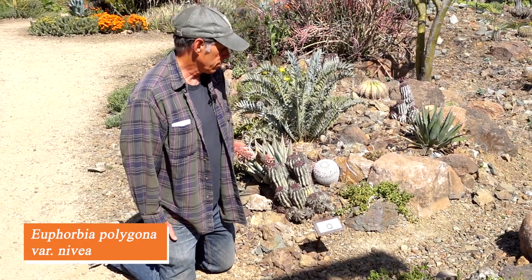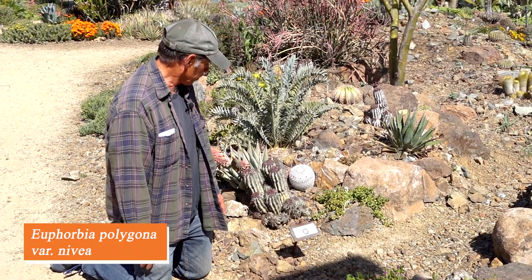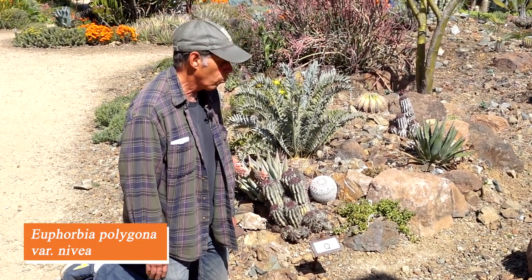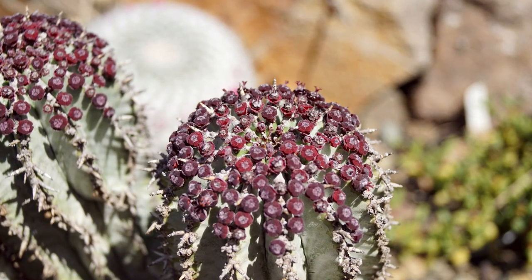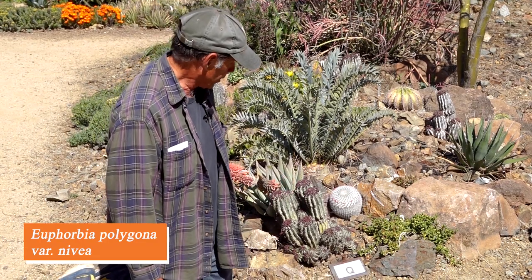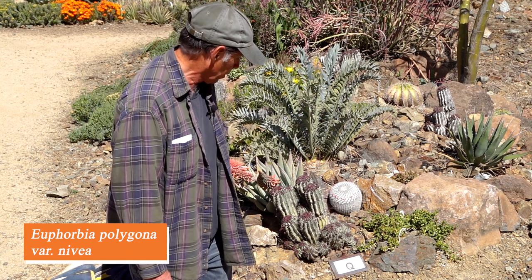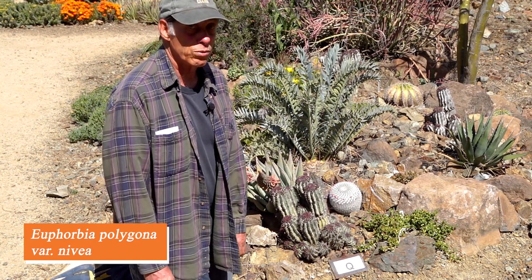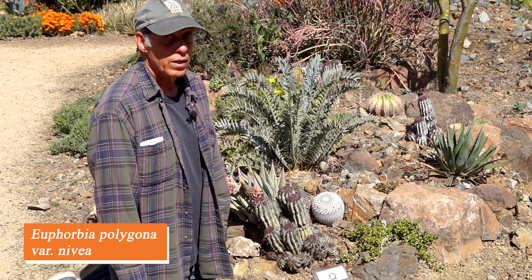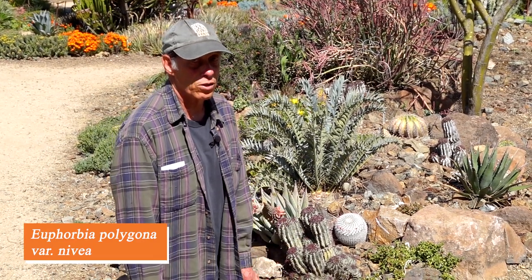Euphorbia is a very large, diverse genus — some are garden weeds, some are trees, but some are cactus-like and quite wonderful to cultivate. This is Euphorbia polygona variety nivea, sometimes called Euphorbia horrida variety, but horrida has now been subsumed into polygona. It's notable for its milky pale stems and tiny dark purple flowers at the tip. It makes a cluster of cylindrical stems and can become many-headed over the years. Euphorbia polygona variety nivea, also sometimes called Euphorbia 'Snowflake.'